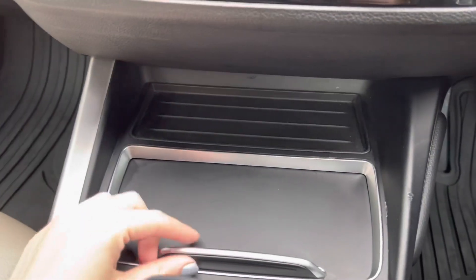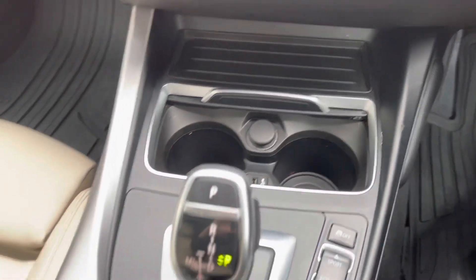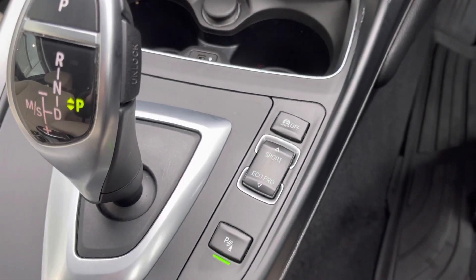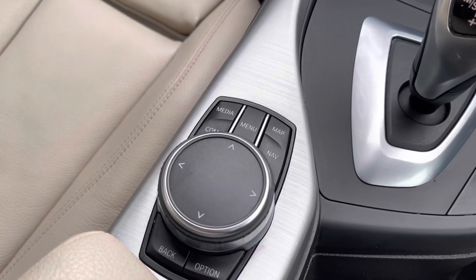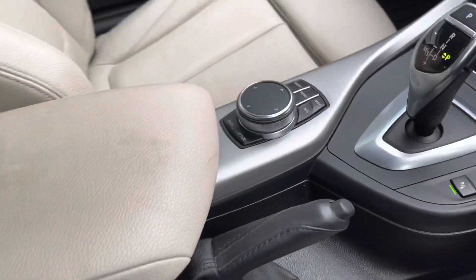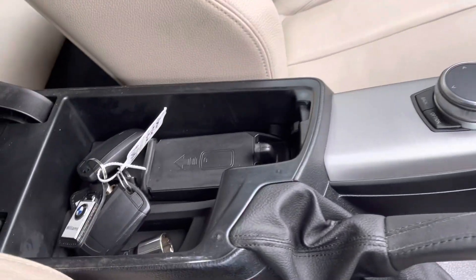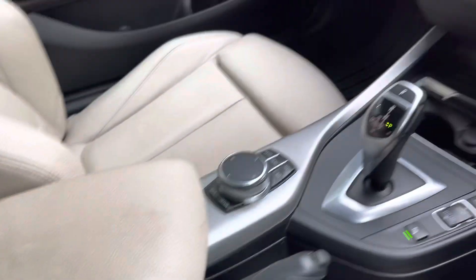Moving down below, you've got some extra storage here, along with a USB port and 12 volt socket in case you need to charge your phone on the go. You've then got your automatic gear stick there — this car does have the £1,600 sports automatic transmission, which just provides a seamless drive. You've then got your controls there for your display screen, along with your leather armrest as well. Opening that up, you've got a phone holder in there and also another USB port.